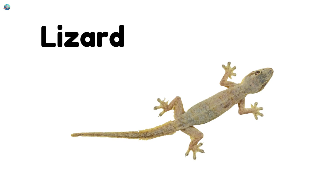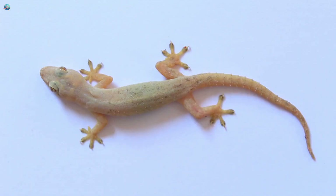Lizard! Lizards are fast little reptiles with scaly skin and long tails. Some can even drop their tails to escape danger.